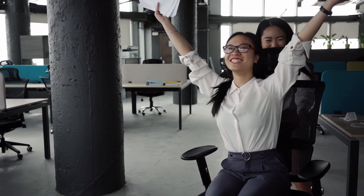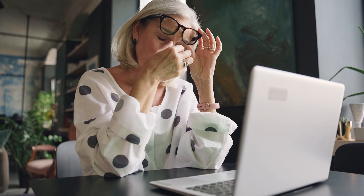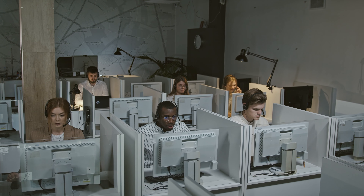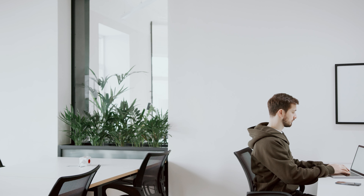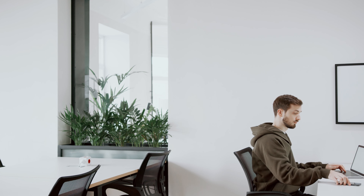Let's not overlook another crucial aspect of a healthy workspace: eye health and lighting. Prolonged exposure to screens and inadequate lighting can strain our eyes, leading to discomfort and long-term visual issues. Ergonomic lighting, which involves the use of proper light sources and positioning to reduce glare and optimize comfort, is essential. It's important to ensure that your workspace is well-lit with diffused, natural light or quality artificial lighting that mimics daylight.